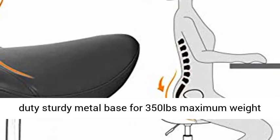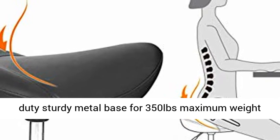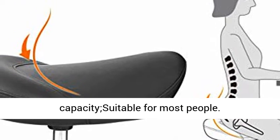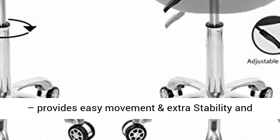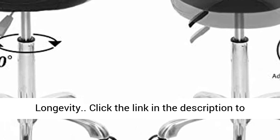Sturdy heavy-duty metal base supports a 350-pound maximum weight capacity, suitable for most people. Reinforced nylon dual swivel casters provide easy movement, extra stability, and longevity.